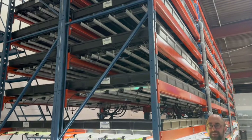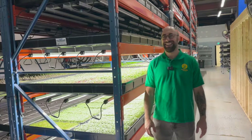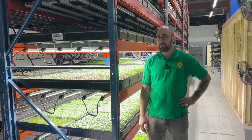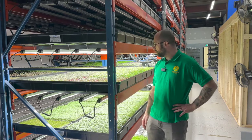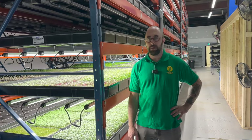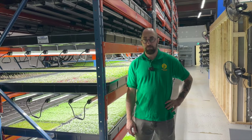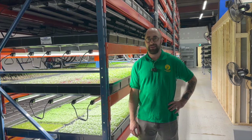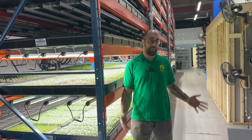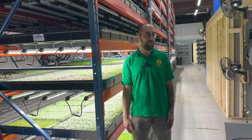The setup looks super, super clean. It's nice when everything's new — when you just move into a new facility it looks like magic. And it'll stay relatively clean because you've got a good setup here. So it'd be great to go through the process of how you grow, what technology and equipment you're using, and kind of go through an average week in the life of a farmer at Gold Farm.